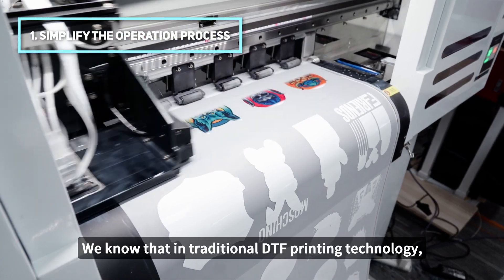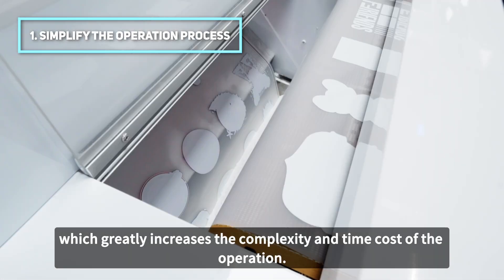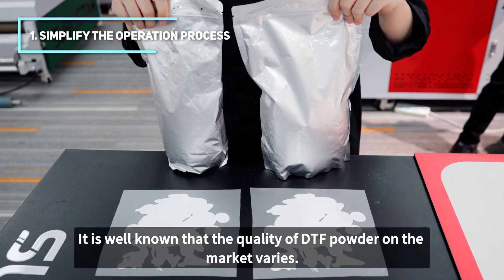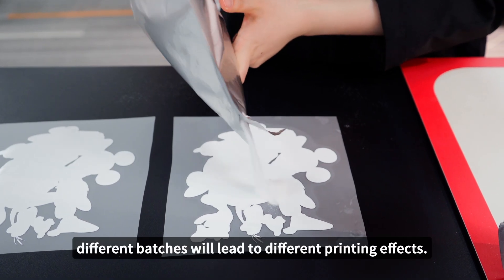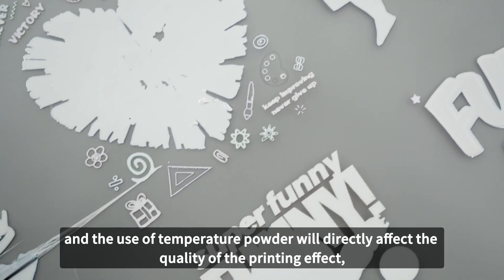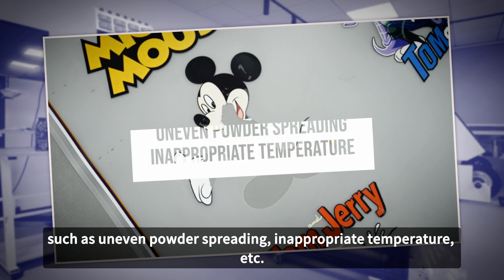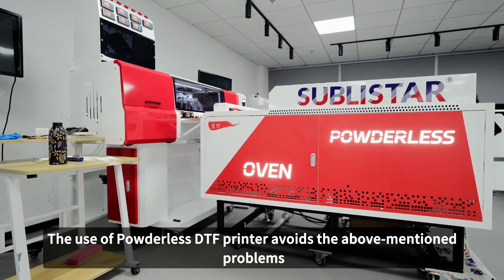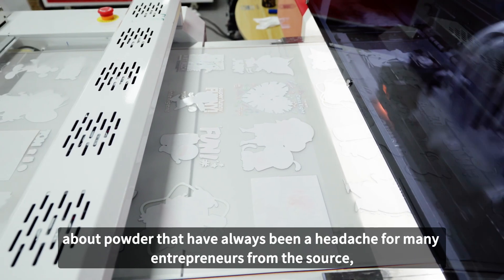We know that in traditional DTF printing technology, powder adhesives are needed to fix the printed pattern, which greatly increases the complexity and time cost of the operation. It is well known that the quality of DTF powder on the market varies. Even if the powder is from the same company, different batches will lead to different printing effects. The powder spreading technique and the use of temperature with powder will directly affect the quality of the printing effect, such as uneven powder spreading, inappropriate temperature, etc. The use of a powderless DTF printer avoids the above-mentioned problems about powder from the source.